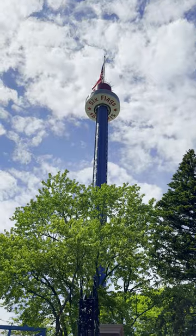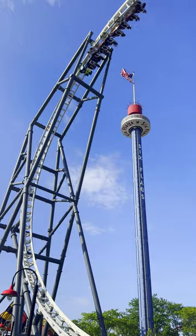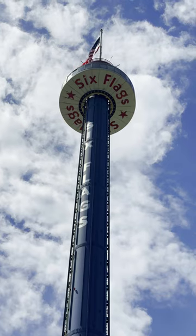Number 2: The tallest ride in the park, Skytrek Tower, is back open for the first time since 2019.